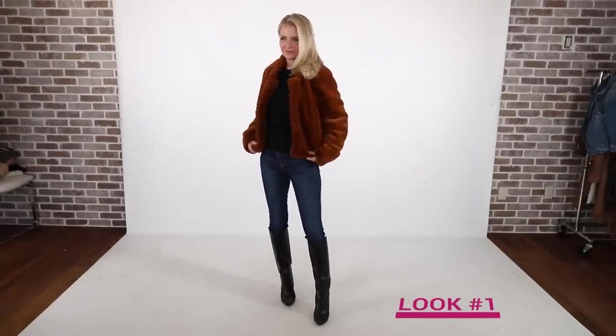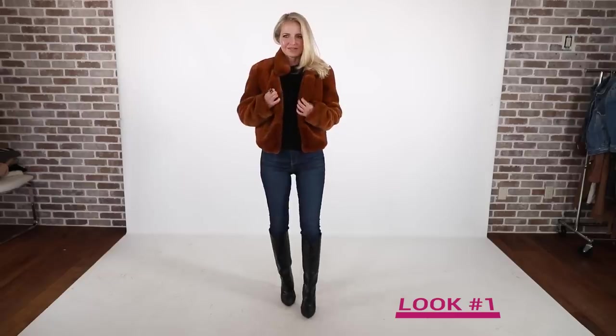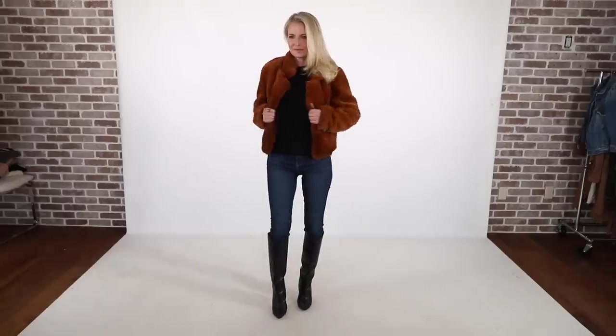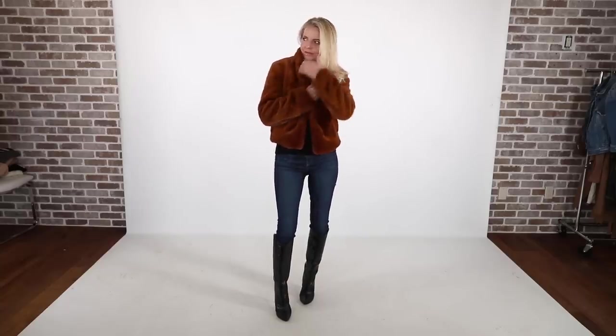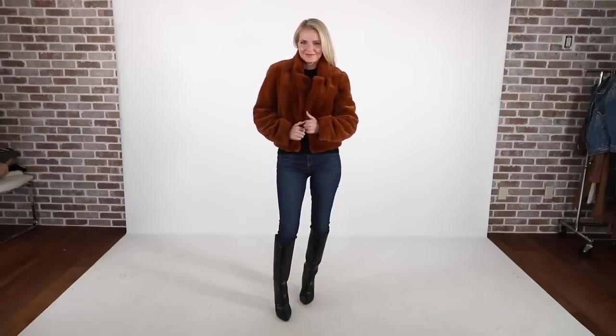The first piece I want to start with is a Blank NYC faux fur in a beautiful coppery brown color. It is a short jacket — it will be more of a crop jacket on many of you. When you have a crop jacket like this, if you don't like the hemline, you can always wear something a little longer underneath to extend that hemline or provide more forgiveness around the hips, butt, and thighs. I love this piece. The color is gorgeous — I'm really getting into brown tones and I think it's a really flattering shade.